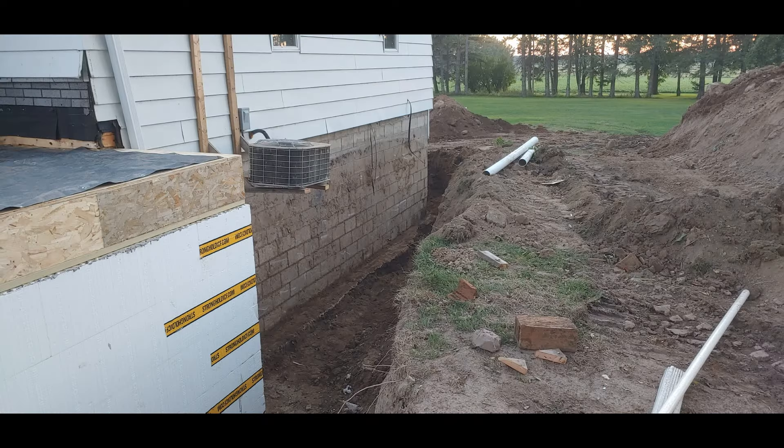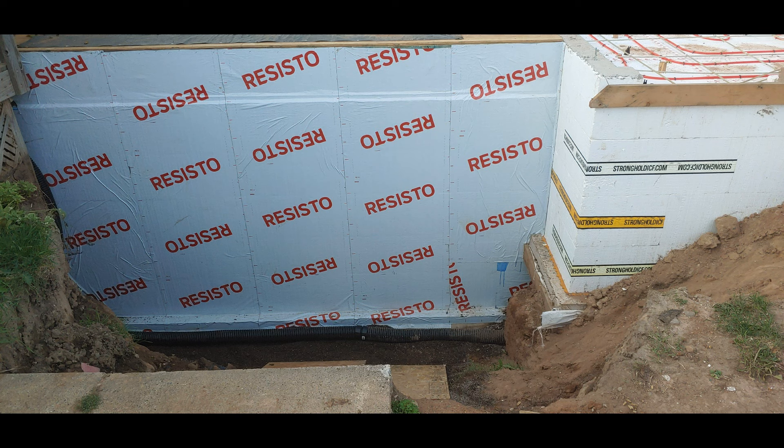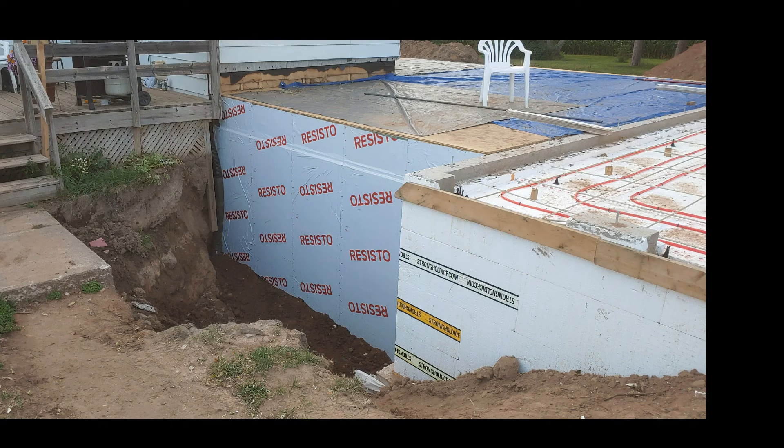We also took the opportunity to excavate around the north side of the existing house, and a little bit of the west side, to fix the water issues we have in the basement. We power washed the walls a couple of times and then fixed up a few of the mortar joints.